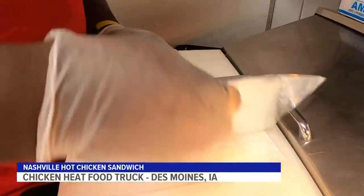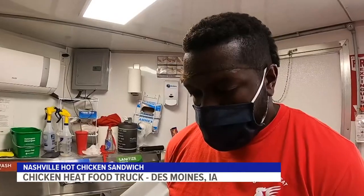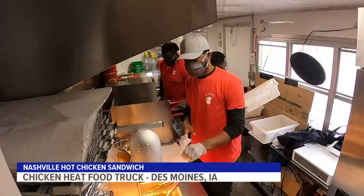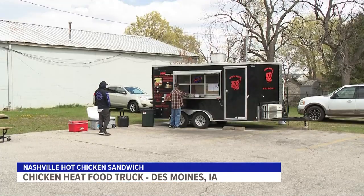Business has been nuts. We have been booked. We've been selling out every day. There's always nervousness starting a new venture, especially putting up all the capital and seeing that bank account go down. But we had faith in the recipe. We believed in the recipe, and we knew it was a good product, so we knew it was going to sell.